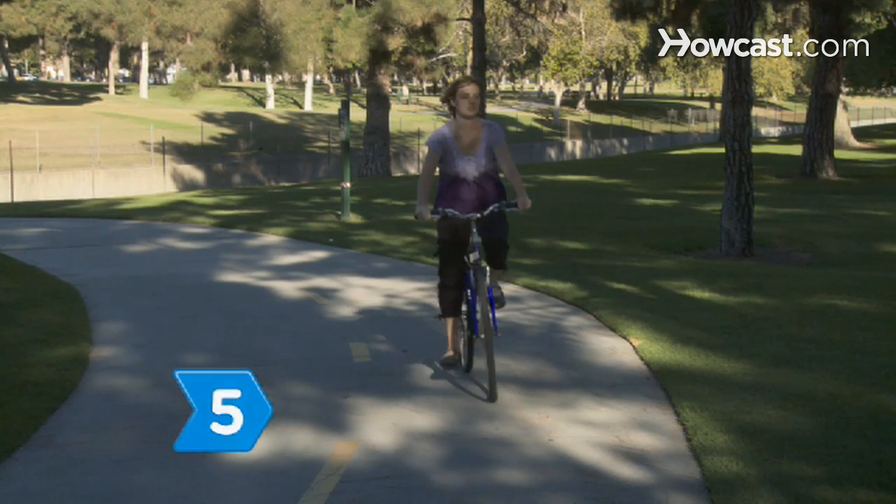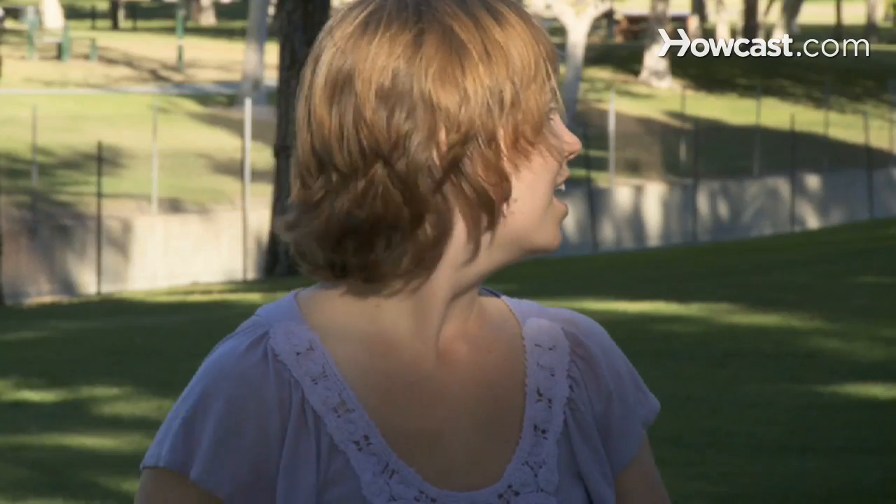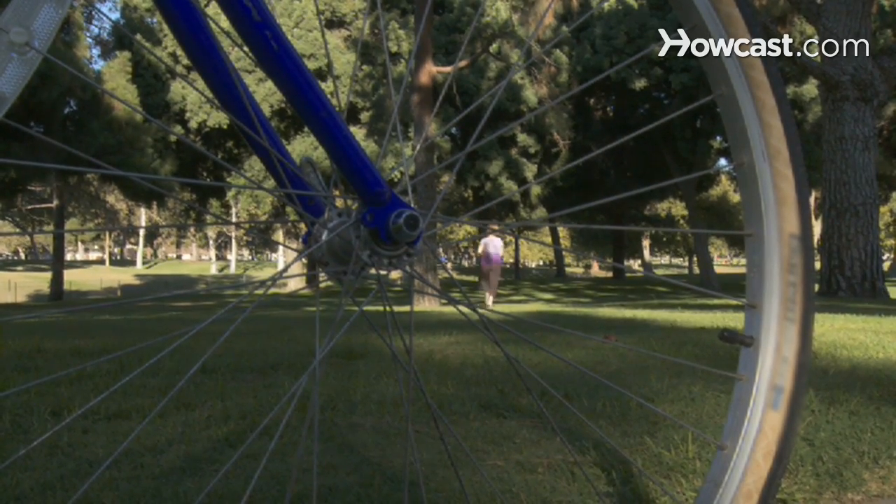Step 5: Rely on cheap local transit to get around, like buses, bikes, scooters, subways, and trains. Now relax and have the time of your life on your well-deserved getaway.